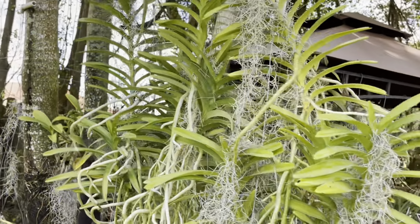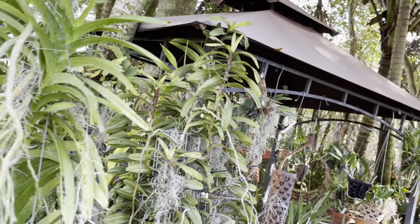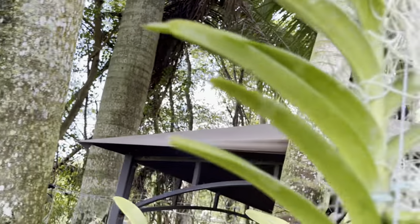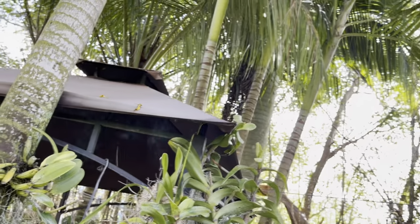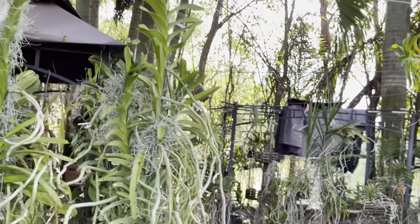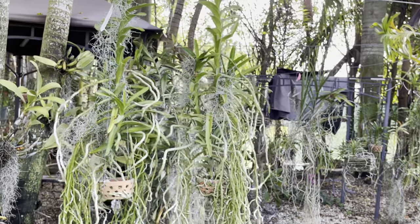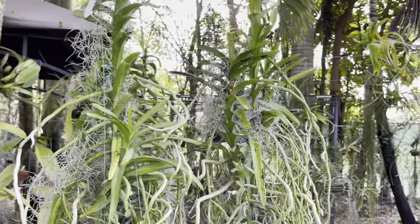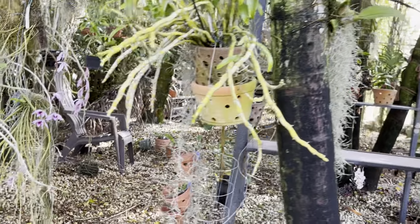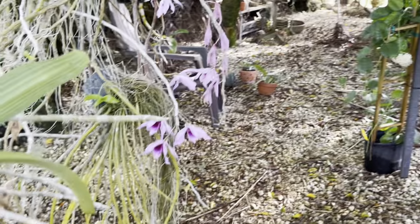I've got to move all of these vandas. Our weather has been tricky lately — rainy and windy. I'm moving these violettas around, and these violettas haven't bloomed yet — I hope they do soon.